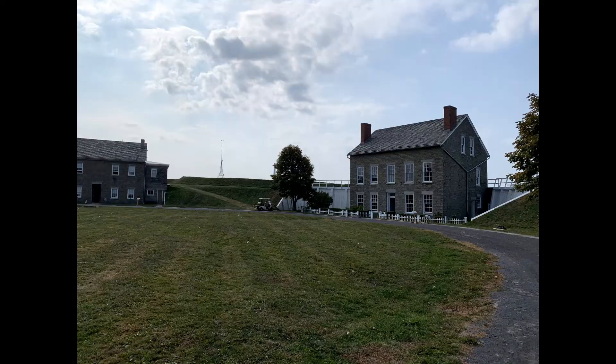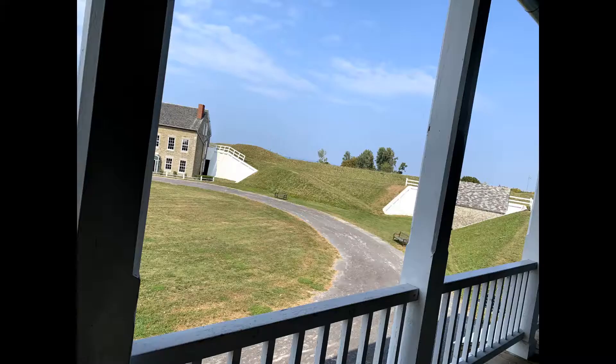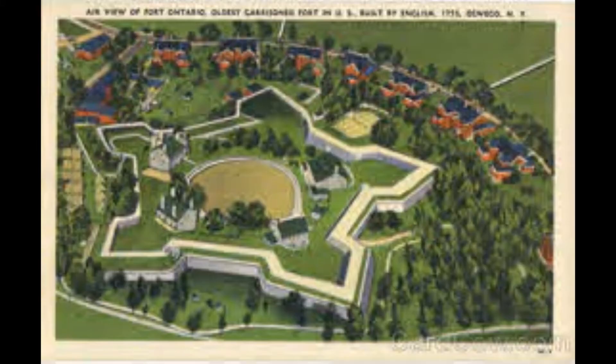One nice thing about this fort is that it's pretty open, so you can always have a good idea of where you are — not that there's really anywhere to get lost. The property itself appears circular if you're looking from the courtyard, but from an aerial view you can see it's a much more complex shape in how it was designed.